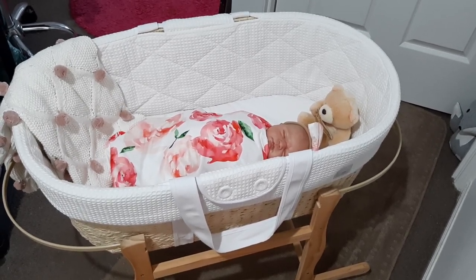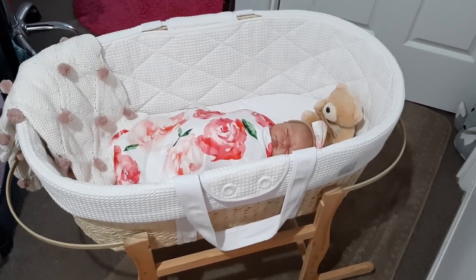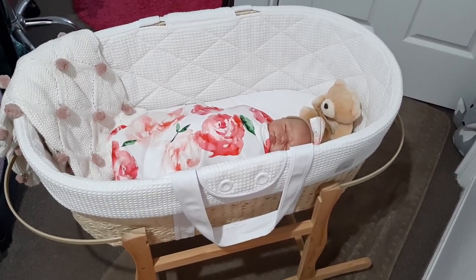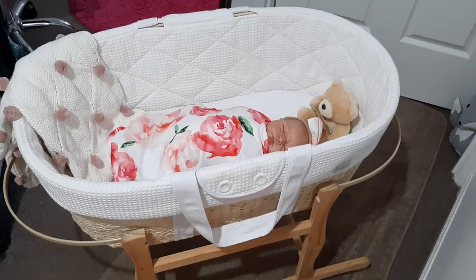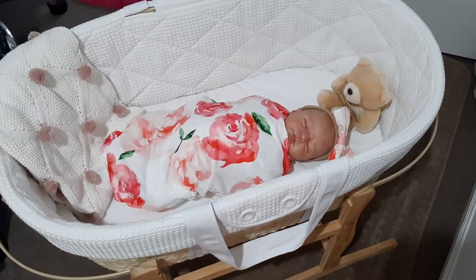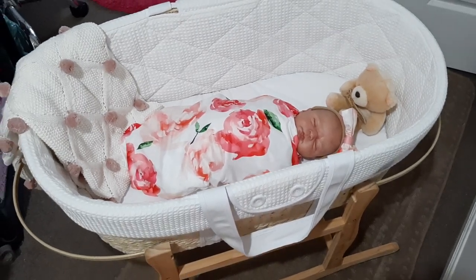I was able to use the stand from my other bassinet that has the hood, so I don't need to buy a second one. I'm just using this one at the moment and it's got my gorgeous ivy in there, as you can see. I've put a little teddy bear and that beautiful new dusky pink polka dot blanket in with her.